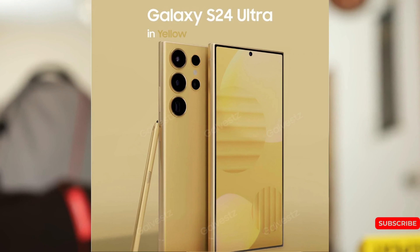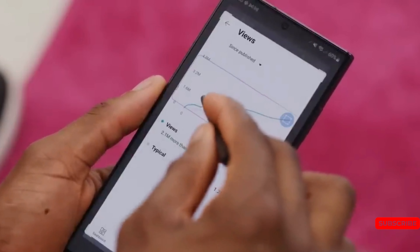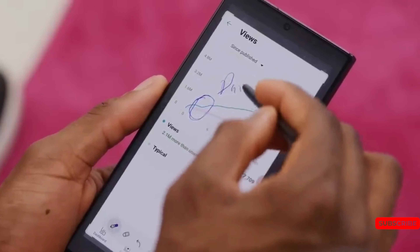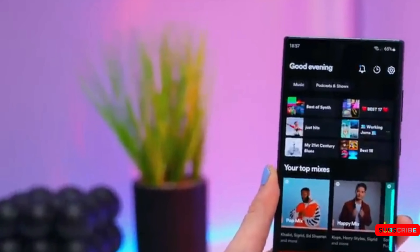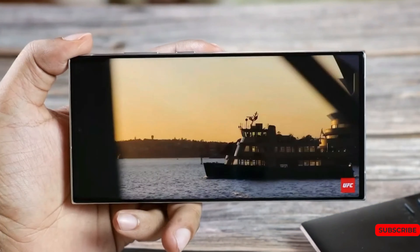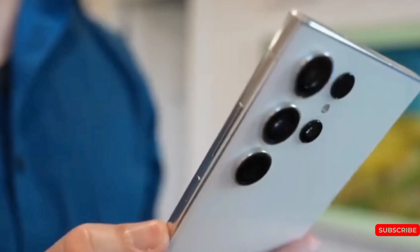While only the top-of-the-line Ultra model is expected to have a titanium body, the cheaper Galaxy S24 and S24 Plus will feature a regular frame. According to insider data, Samsung plans to include all the latest trendy features in the Galaxy S24 line, including a titanium frame, a record-breaking 2GB of memory, and a special method for stacking the battery. Samsung is also betting big on artificial intelligence, which is the biggest change Samsung has to offer.